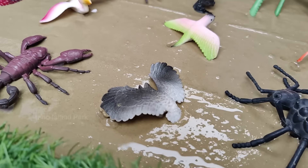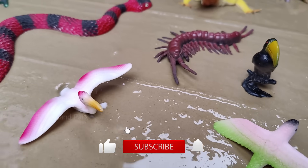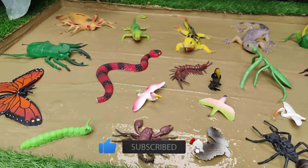Embark on a special mission to save muddy insects trapped in the garden. Toddlers can use small tools and gentle hands to help free the insects.